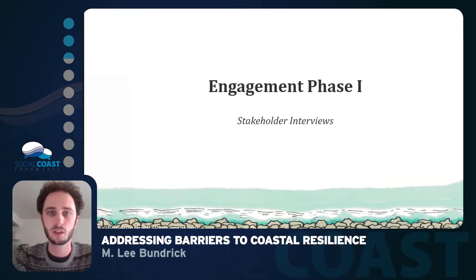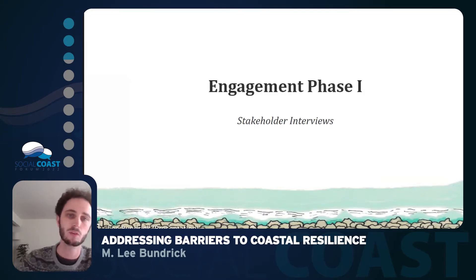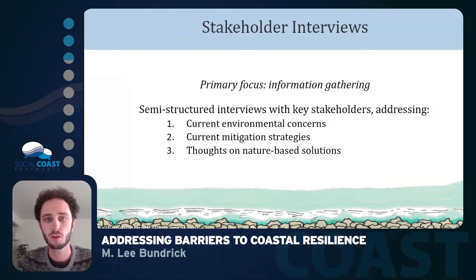For the first phase of the stakeholder engagement, we used stakeholder interviews. The primary focus of these interviews was to gather information and look at ways of finding avenues that can allow us to use nature-based solutions in the future and find common ground between our stakeholders. The semi-structured interviews addressed three concerns that I'll be going over in the next few slides.